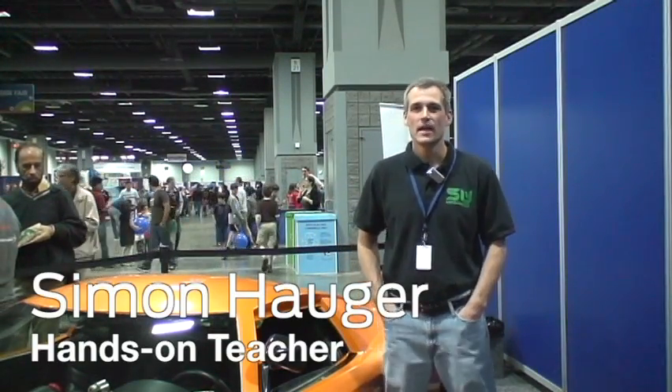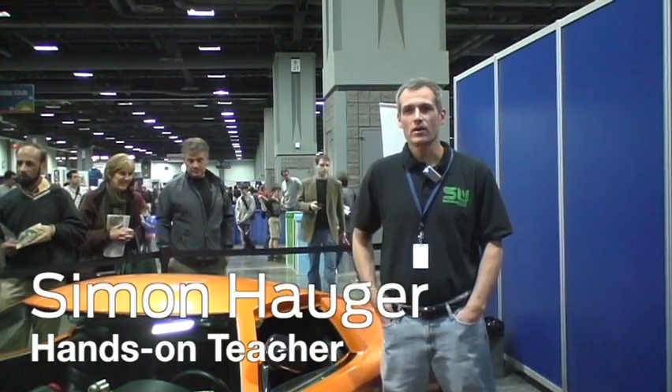We're at the Science Festival in Washington D.C. My name is Simon Hogger and I am an engineer turned math science teacher, and we built this car as a part of a program that I started in 1998.